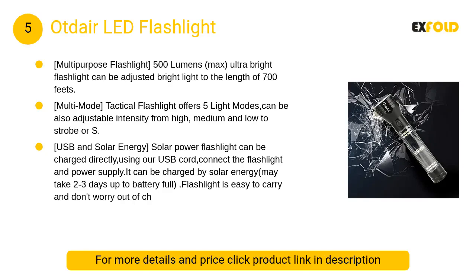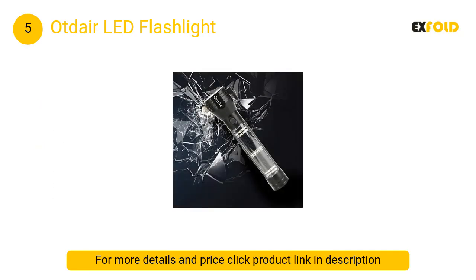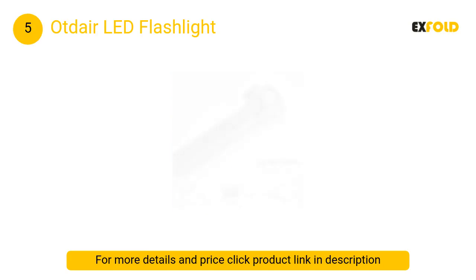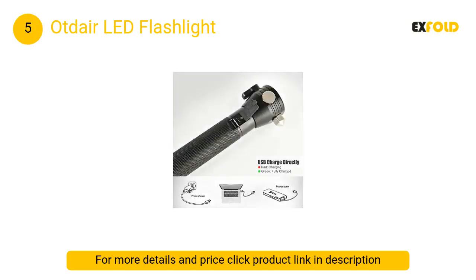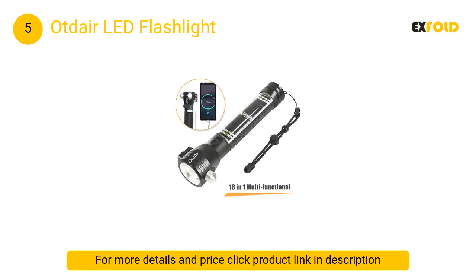At number 5: Utdair LED Flashlight. This tactical flashlight offers five light modes with adjustable intensity from high, medium, and low to strobe or SOS. The bottom of the LED flashlight has a 120 dB alarm. The side light offers high white, low white, and red and blue strobe modes.